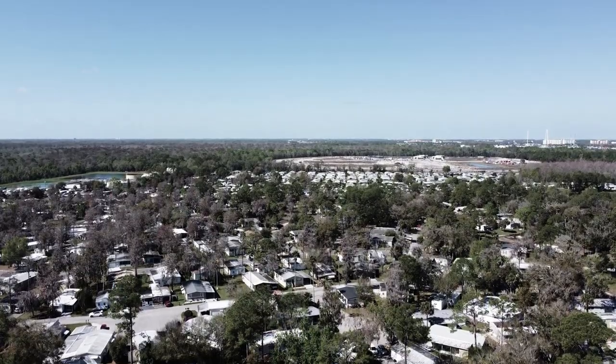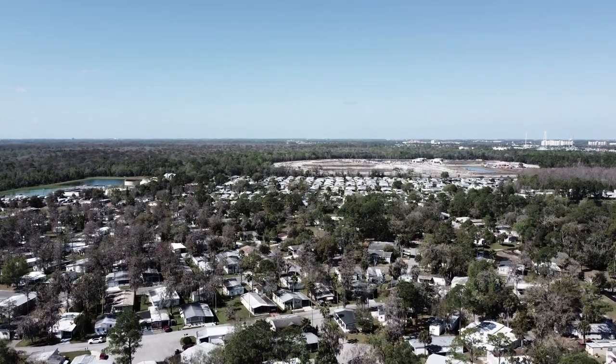ELS owns the land and then leases the developed sites to the owners of manufactured homes, RVs, and boats. There's been stable demand in MH communities due to the high moving costs for residents. They have high occupancy rates and the ability to consistently increase rental rates even during recessions. There's also growing demand for RV parks and marinas driven by demographics and increased interest in outdoor experiences.